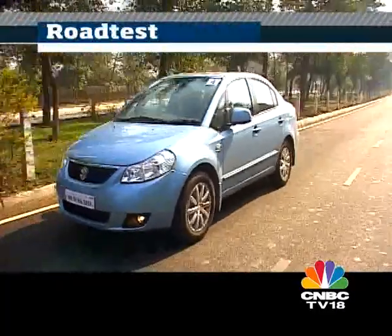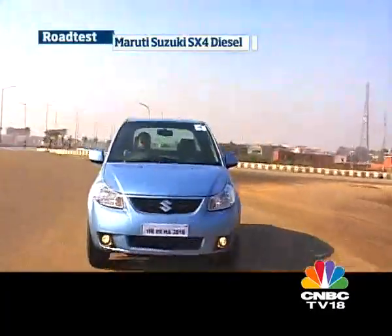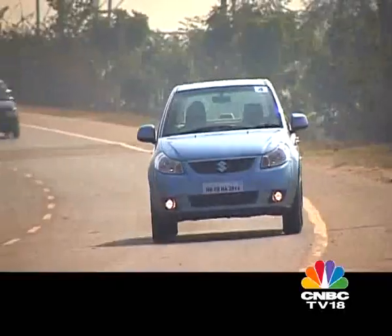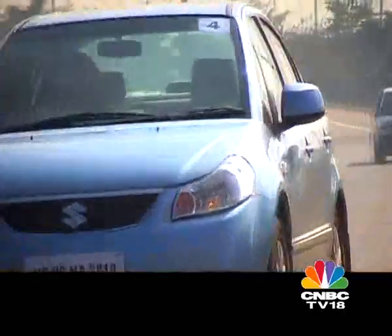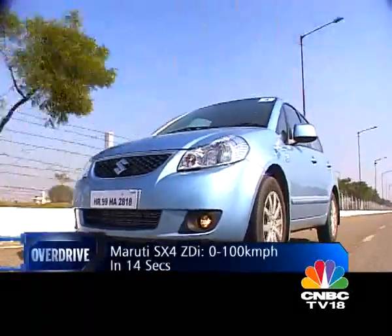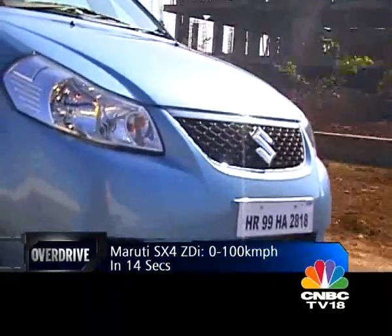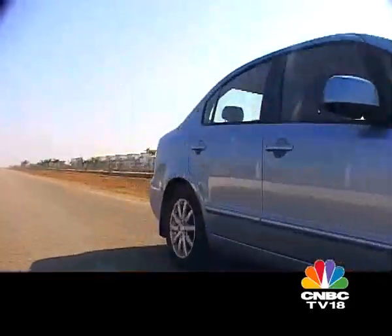Performance is adequate, with the 0-100 kmph sprint taking 14.24 seconds and a top speed of 164 kmph. This compares very well with the Fiesta's 17.64 seconds, but it is no patch on the Verna's 12.4 seconds or the Vento's 11.7 seconds to 100 kmph.